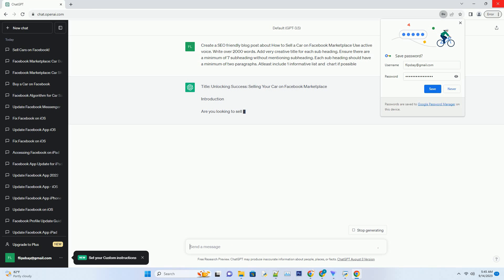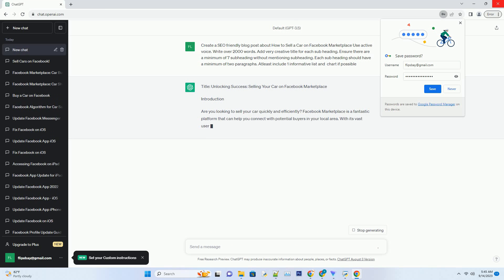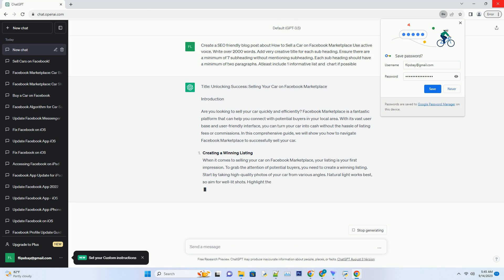Are you looking to sell your car quickly and efficiently? Facebook Marketplace is a fantastic platform that can help you connect with potential buyers in your local area. With its vast user base and user-friendly interface, you can turn your car into cash without the hassle of listing fees or commissions. In this comprehensive guide, we will show you how to navigate Facebook Marketplace to successfully sell your car.